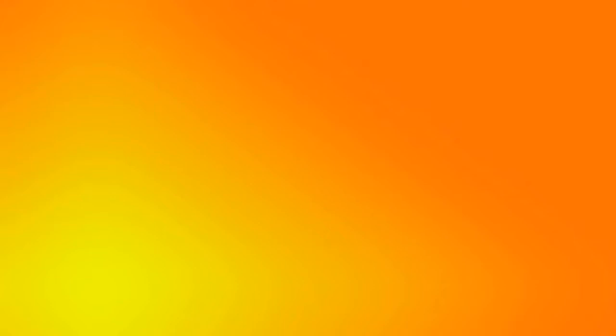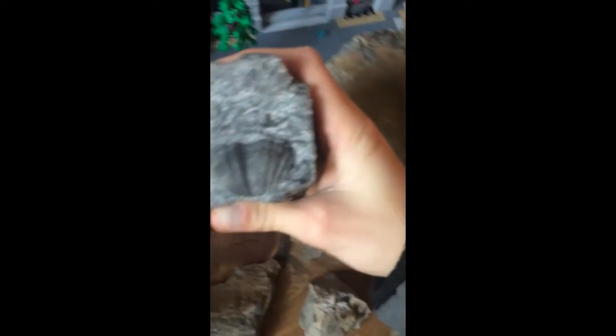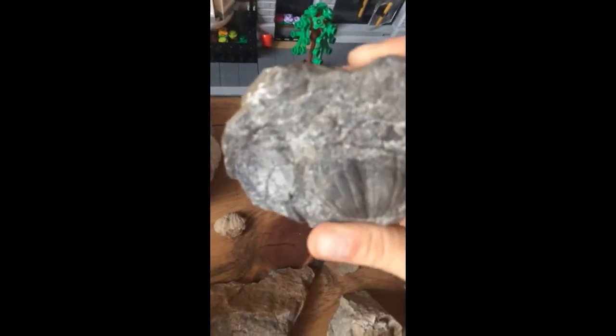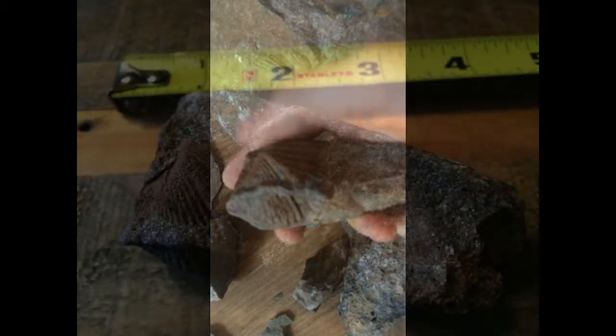This might rival my other brachiopods because unlike those ones, this isn't broken. This is a brachiopod — size looks about an inch, inch and a half. That's a brachiopod, it's about 408 million years old. This, to me, is one of the best brachiopods that came from here.